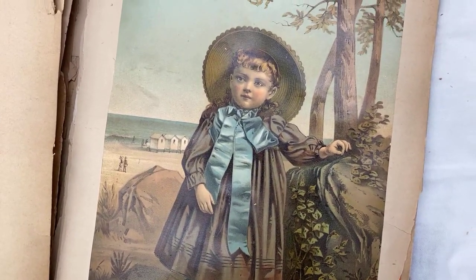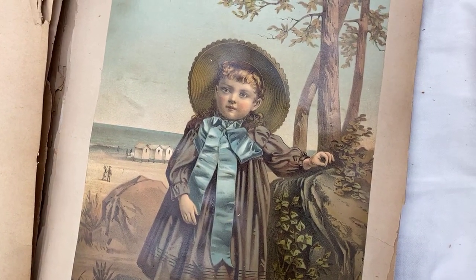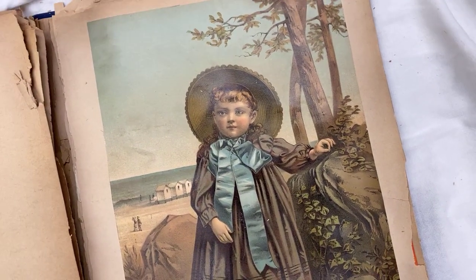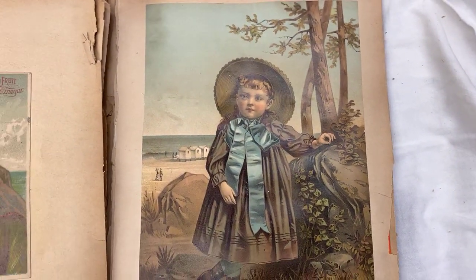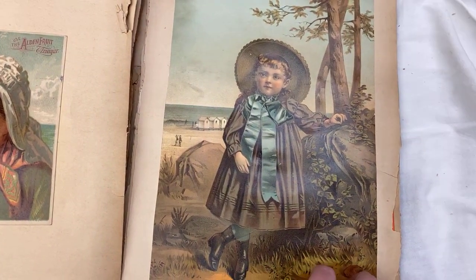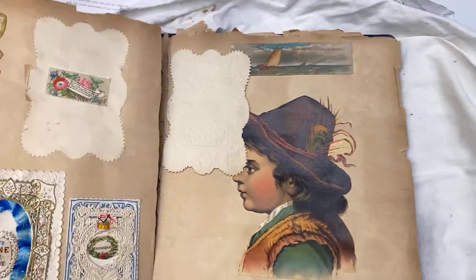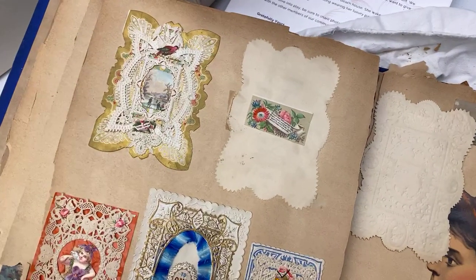Look at this wonderful bow on the front. Just take screenshots everybody, because dressing your dolls like this is such a good idea. Like if you're wondering how to dress your dolls for period fashion, you can look at a lot of this type of thing and get really good ideas.